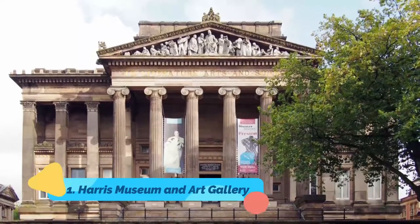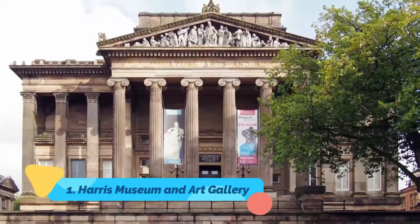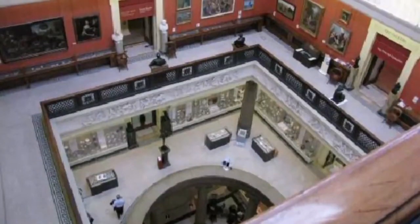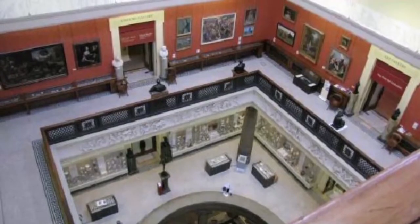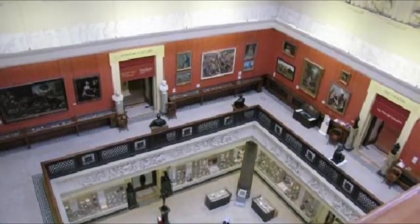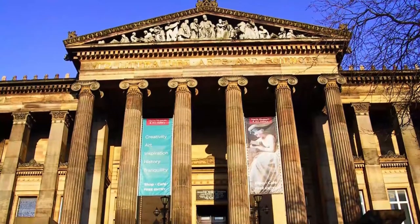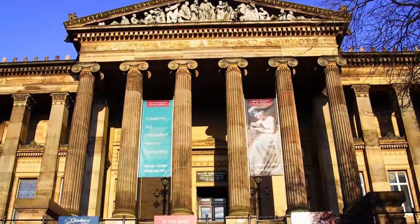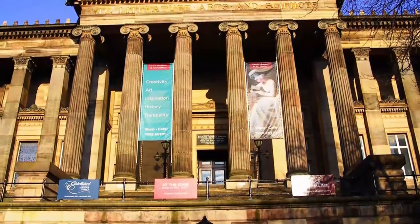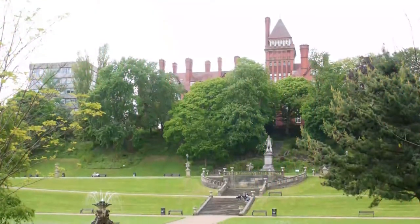Number one: Harris Museum and Art Gallery. Preston's city museum and art gallery is in a striking neoclassical hall inaugurated in 1893. The first thing you'll see when you enter is a Foucault pendulum demonstrating the rotation of the earth, and also a working clock. The museum has excellent collections of natural history, textiles, costumes, ceramics, and other decorative art.